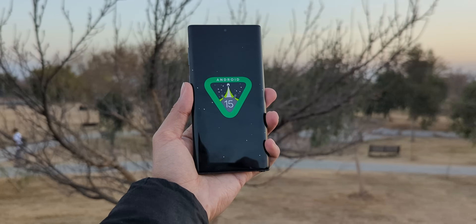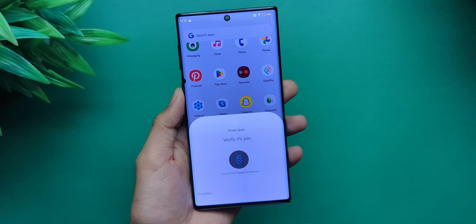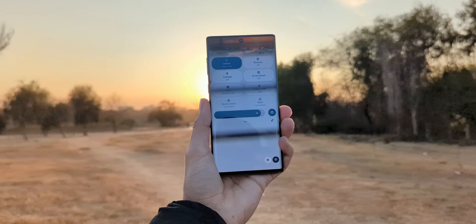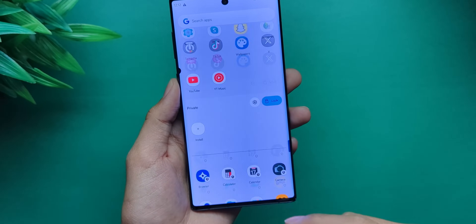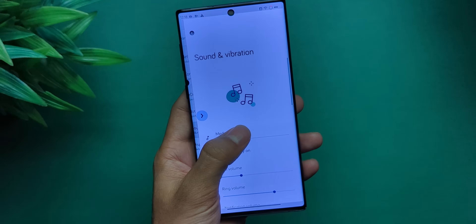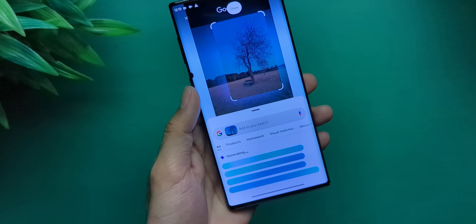And it's got all the Android 15 goodies. Private space for things you'd rather keep private — we don't judge. For me, this alone makes Android 15 way better than every past update. Yes, Samsung had something similar before, but now it's just easier. Partial screen sharing, app archiving, theft detection lock, predictive back gestures, and my favorite — circle to search. Absolute game changer.